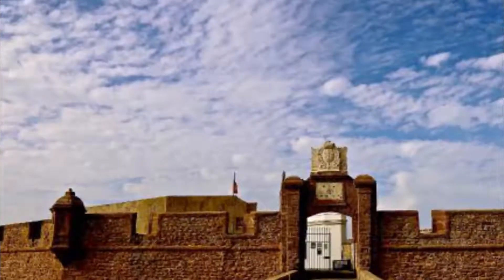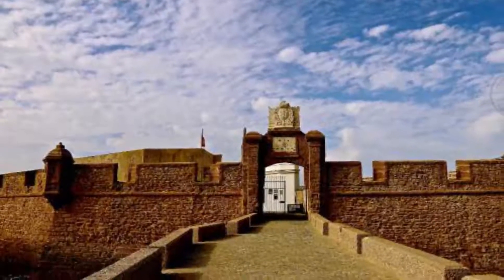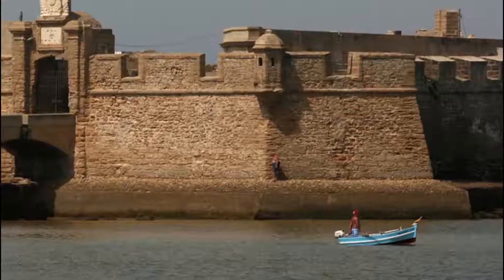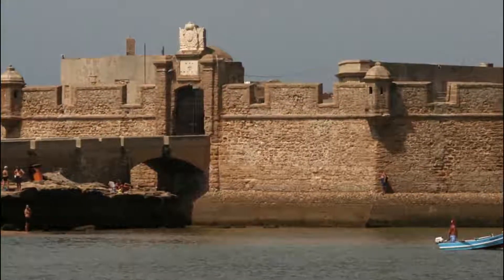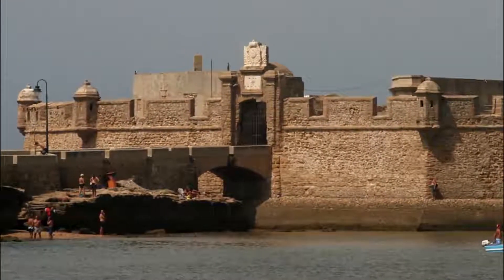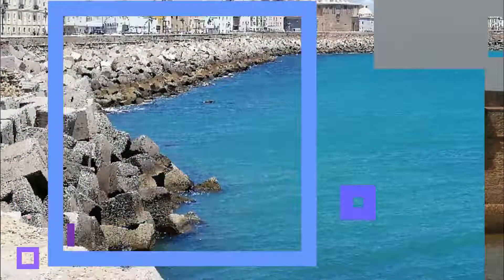Number six: San Sebastián Castle. Your walk along the Campo del Sur will take you directly to the entrance of the Paseo Fernando Cañones, the path leading to the castle. Connected to the city by a pier, San Sebastián Castle is located on a small island. Legend has it that this is where the Temple of Chrono stood in antiquity, and it was the Venetians who called it San Sebastián to invoke his protection.